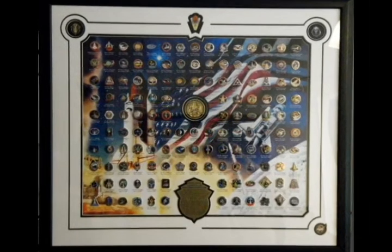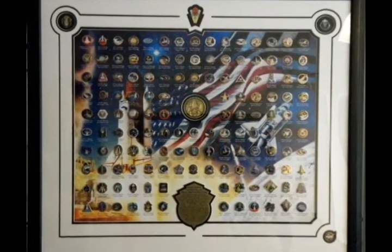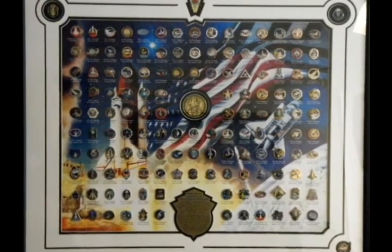This 3,500 piece limited edition has exceeded all expectations. A numbered certificate of authenticity is also included. Quality workmanship and absolute satisfaction is unconditionally guaranteed.